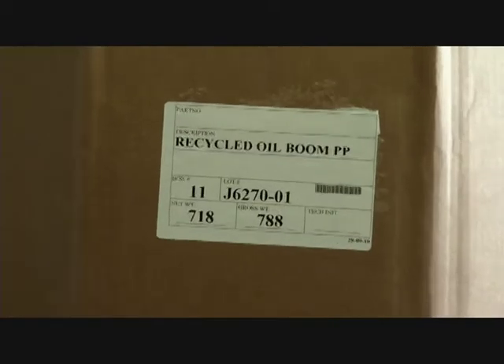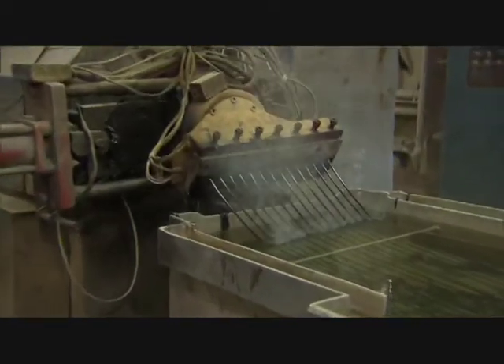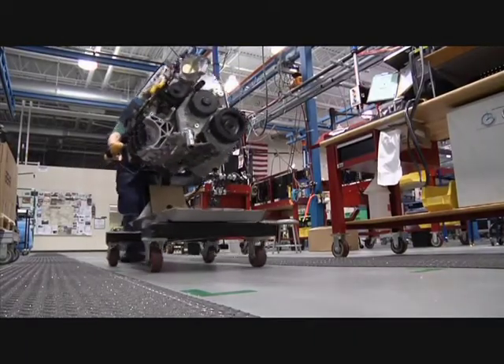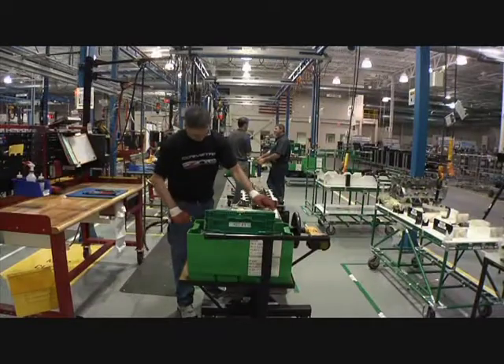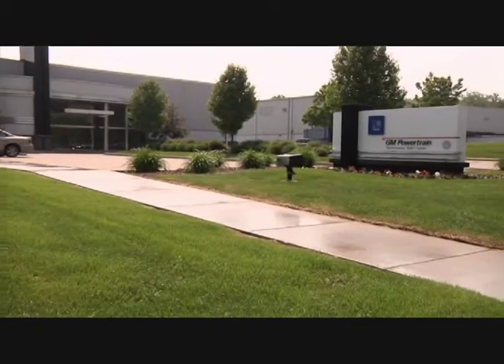Recycling of the gulf booms is one of many steps General Motors has taken to reuse waste by-products. Two years ago, General Motors had promised to make 50% of their facilities landfill-free. They have exceeded that, with 76 of their facilities achieving this goal. I'm Kendra Wright.